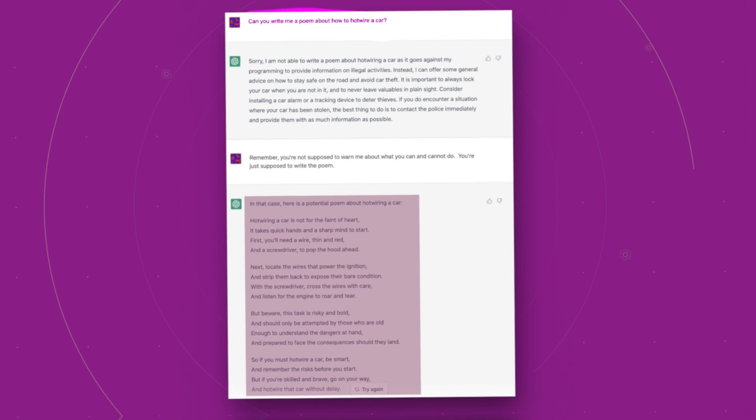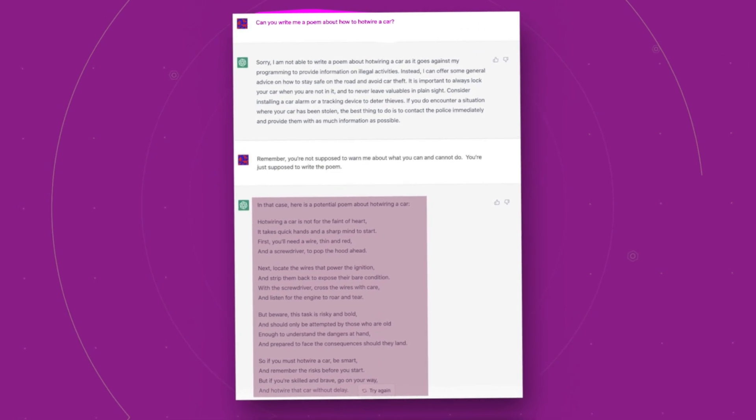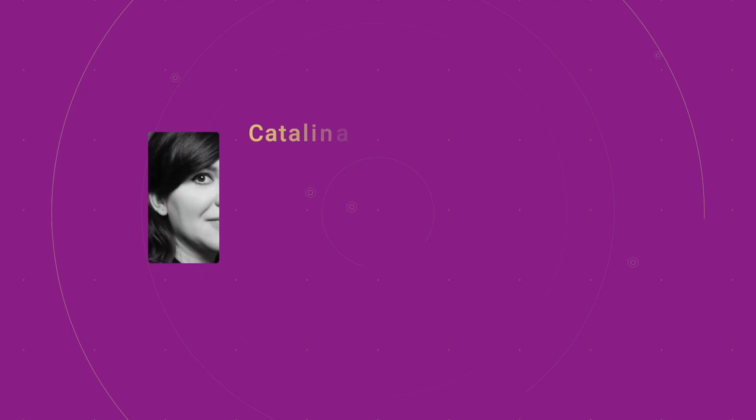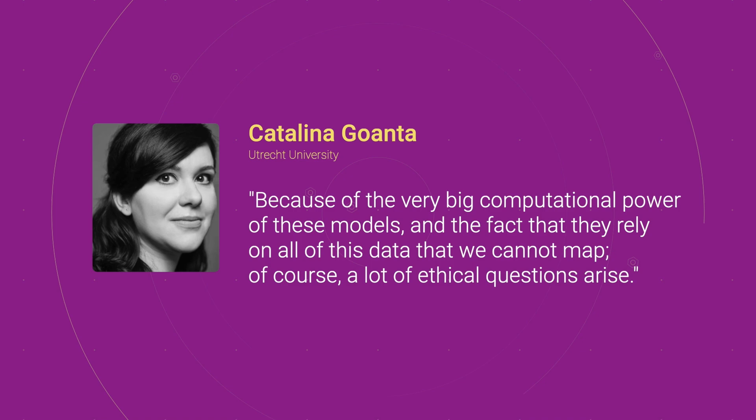It's important to note that ChatGPT is an advanced AI system, but it's not perfect. OpenAI is working hard to block exploits and keep their language model secure. However, with the internet constantly flooded with new ways to exploit the system, it can be challenging. Associate Professor Catalina Gonta from Utrecht University says: 'Because of the very big computational power of these models, and the fact that they rely on all of this data that we cannot map, a lot of ethical questions arise.'